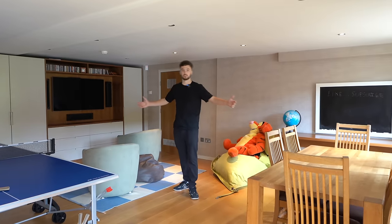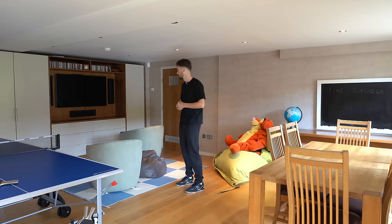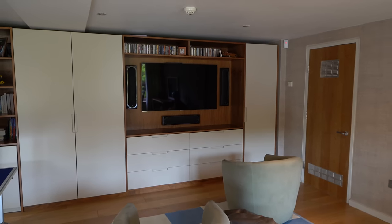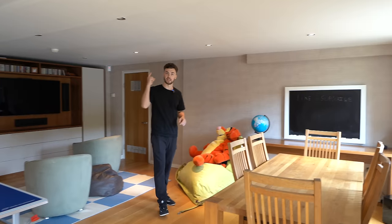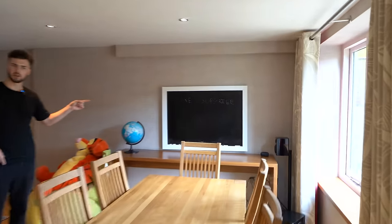We're down in this snug basement space — what an incredible place. The low ceilings make it feel so much more cozy. It's a great place to sit and enjoy a movie. There's also another dining area set up so you can bring food down, with the kitchen just above.